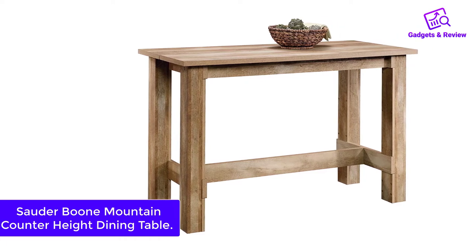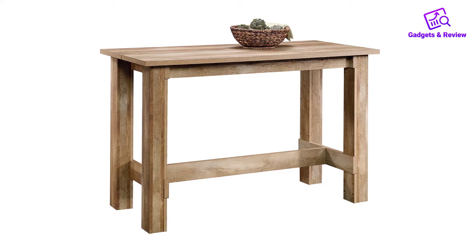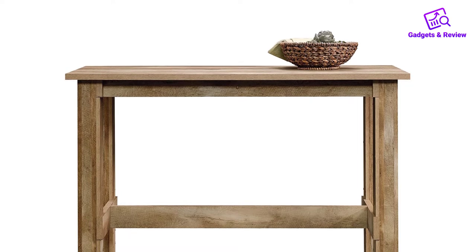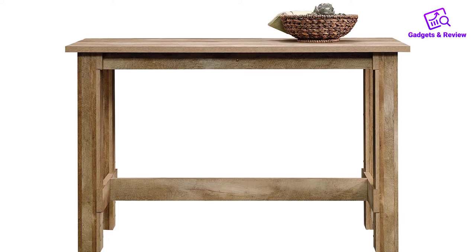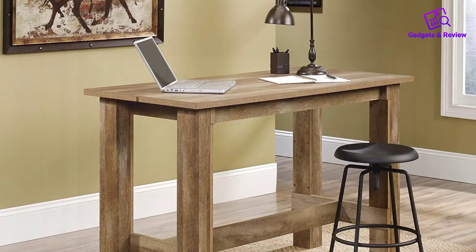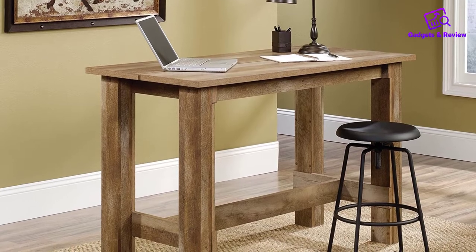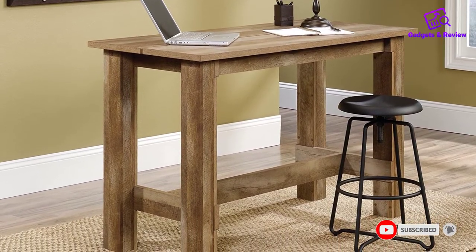Number two: Solder Boom Mountain Counter Height Dining Table. 'I am obsessed with this table,' one reviewer writes. 'Seriously, I saw the same one on a furniture website for like $150 more — I wanted it so bad, but sometimes budgets are tight. Then I found this on Amazon and I was so happy. I get so many compliments from friends and family who visit. I have it as my main dining room table.'